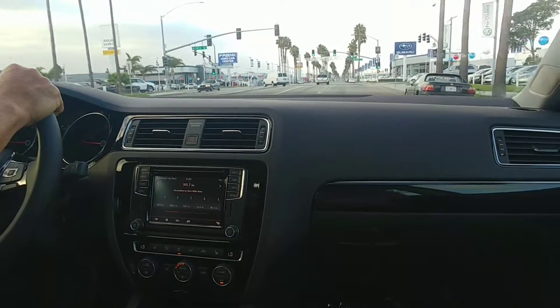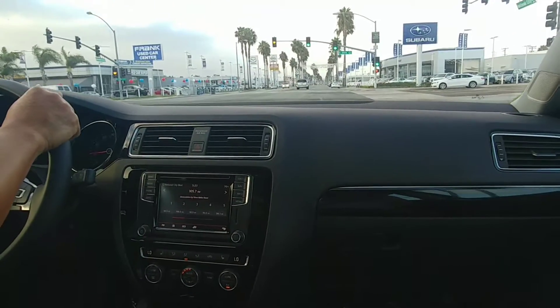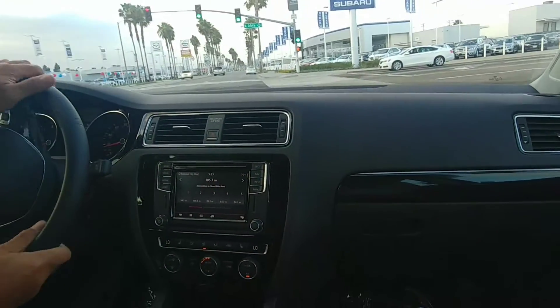So the starting price on the base one was $20k, then the SE we're looking at $24k, and this one $26k. Okay, it's not bad.